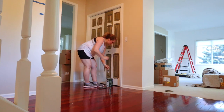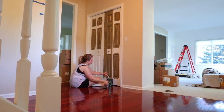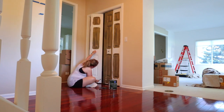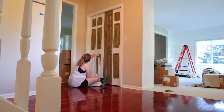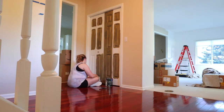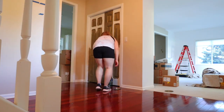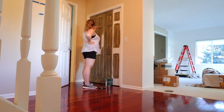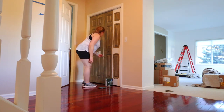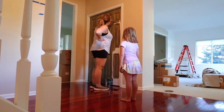Wouldn't it be nice if I could paint this fast in real life? That would be such a time saver. I do love painting walls and doors — everything — because it can really make such a huge difference in the way a room looks and even feels. It can create a completely different atmosphere, and I absolutely love that. Plus, paint is a lot cheaper than going out and buying new furniture.